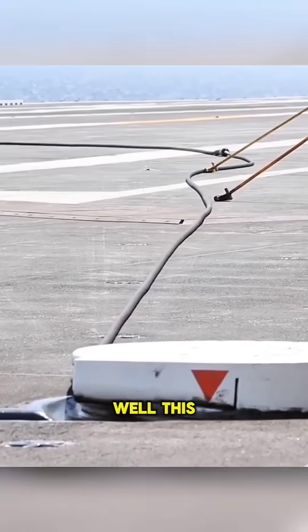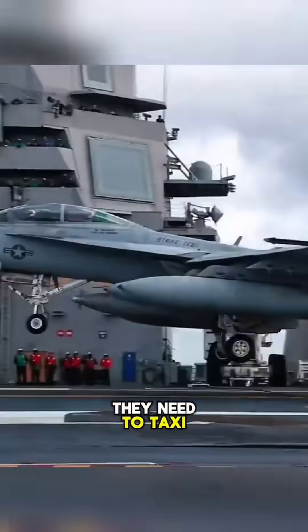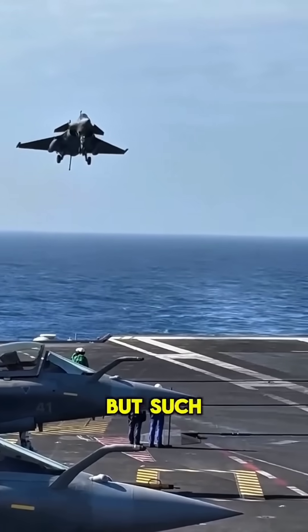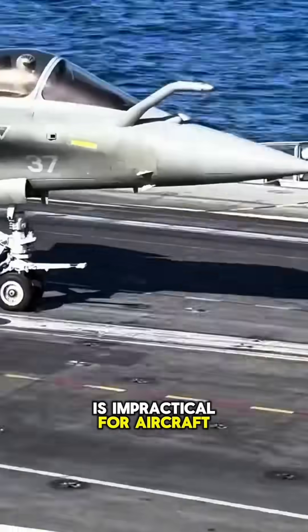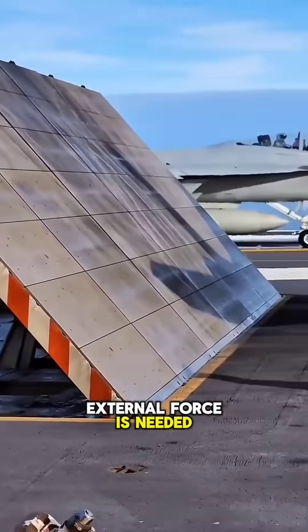Well, this is an arresting cable. Typically, when fighter jets land, they need to taxi 1,000 to 3,000 meters. But such a long distance is impractical for aircraft carriers. Therefore, for fighter jets landing on carriers, external force is needed for a safe landing.